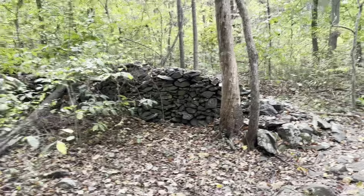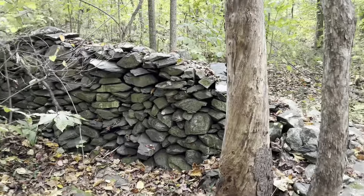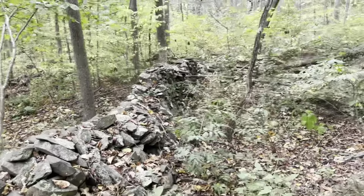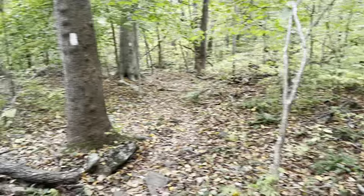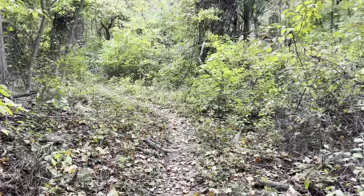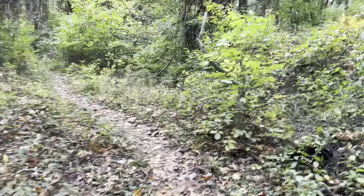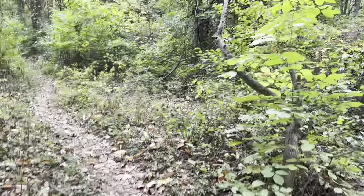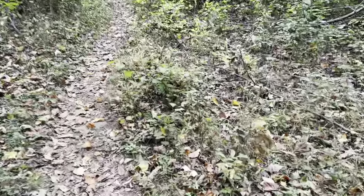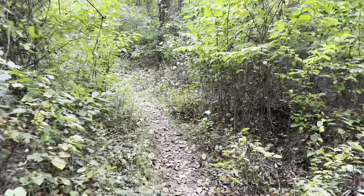Coming up on this stone wall — this thing's got to be at least 200 years old and this is some serious hand work. Mile 995. This trail is in a high state of maintenance, you can tell. Somebody's been through here trimming along the trail, and I'm not going through a car wash.